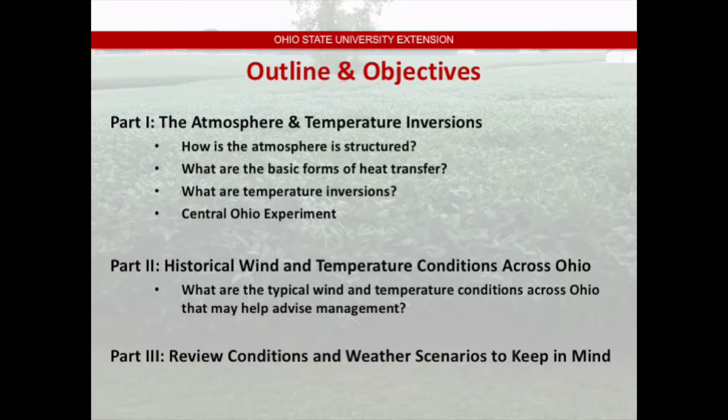This is broken down into three parts. First, some basic information about the atmosphere and temperature inversions, including basic forms of heat transfer. Then, thanks to assistant state climatologist Jim DeGrande, we'll look at data he and his class collected at the turf grass at Waterman Farm, showing how temperatures change during an inversion versus non-inversion period. I'll also share analysis of historical wind conditions by hour to help frame management decisions, and then we'll review conditions so you walk away knowing what to look for with temperature inversions.